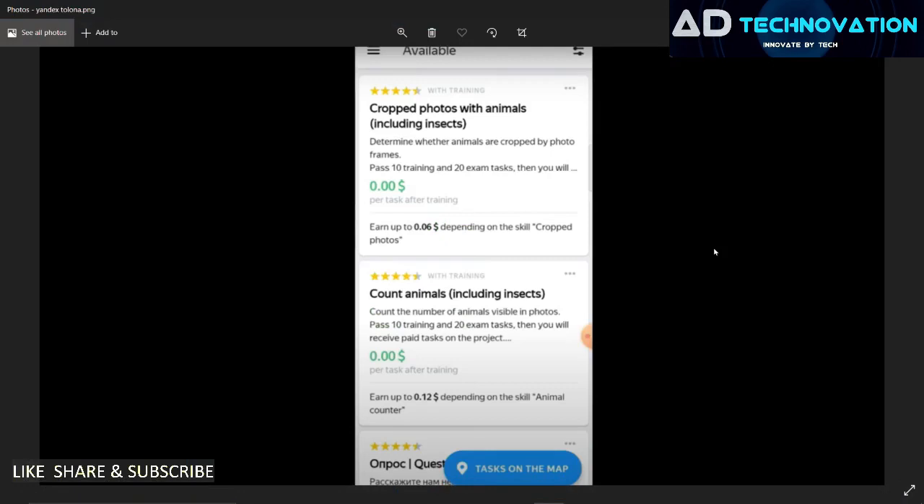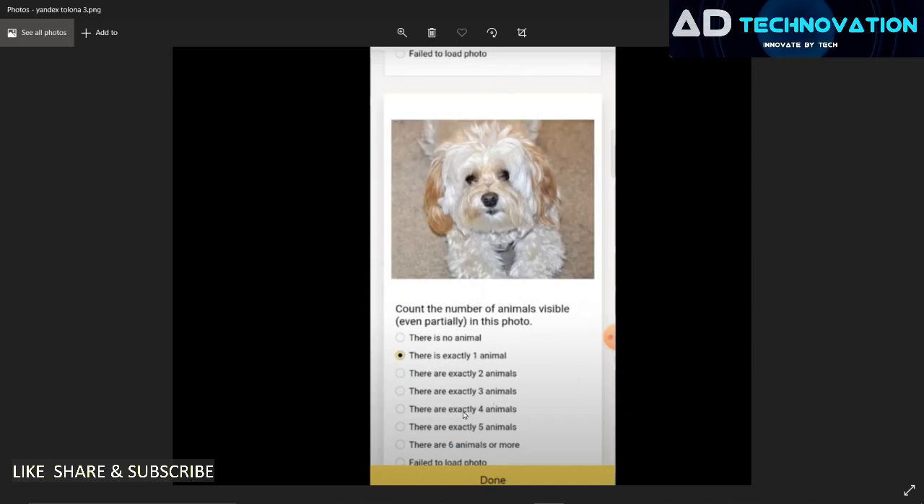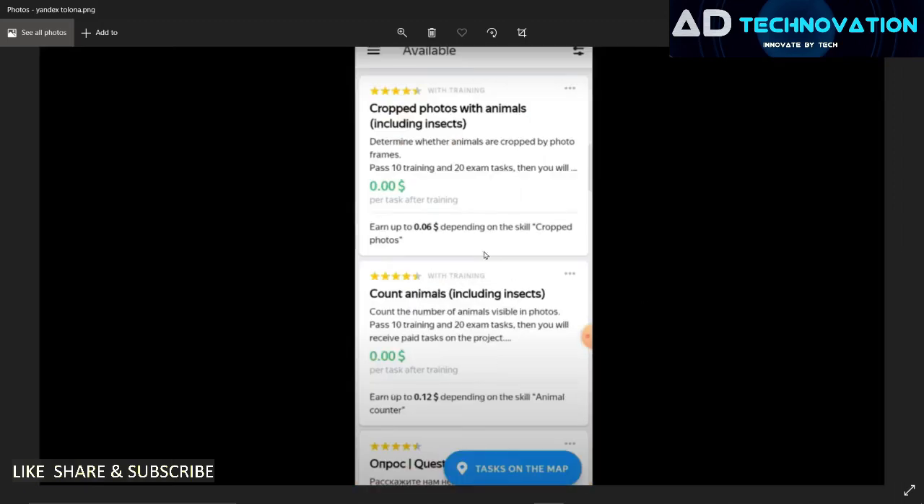There are different types of tasks here. For example, in one task you will need to look at photos and tell whether animals are cropped by the photo frame. There are different types of tasks and you can see examples. After testing, you will be doing the same type of work and you will be able to complete the tasks.